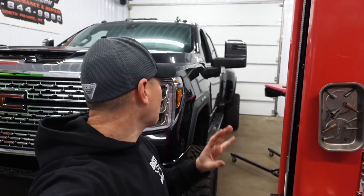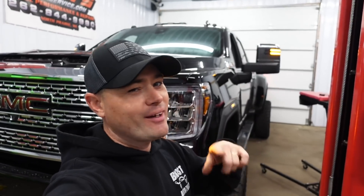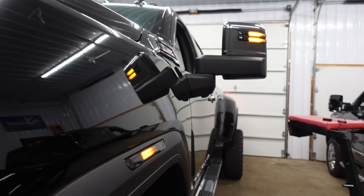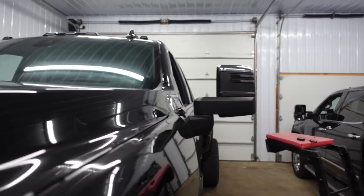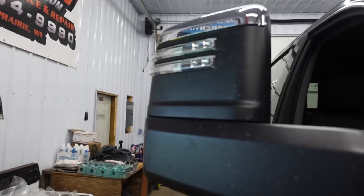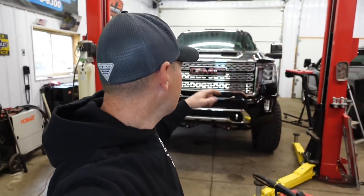I wanted to show this to you before I pull the other mirror off. I have the four ways on right now — look at that — and then look at the difference with the old style right here. I'm actually really pumped on how all this is turning out. Let me finish up and then we'll get to the final reveal.